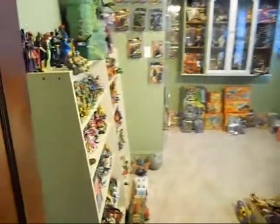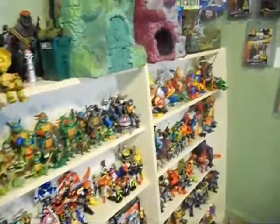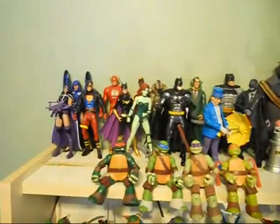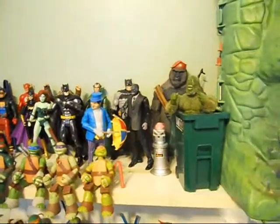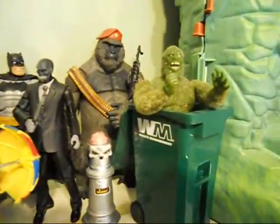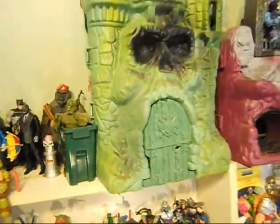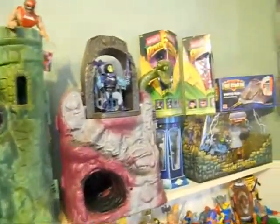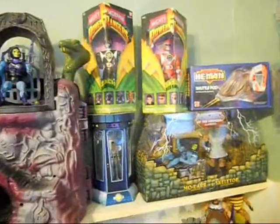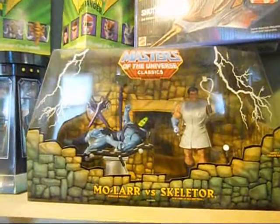As we come into the room, I've got this big shelving unit over here that I picked up from Blockbuster when they went out of business, and it's full of loose action figures. The top shelf here has DC Universe Classics figures. This is Moss Man as Oscar the Grouch. And I've got the vintage Castle Grayskull and Snake Mountain going across here.